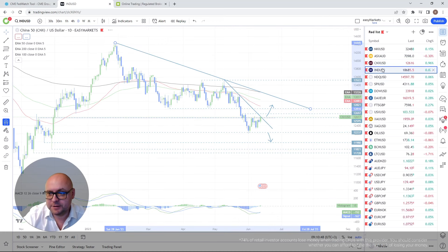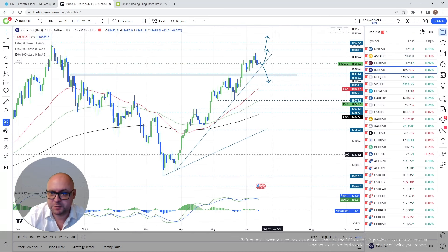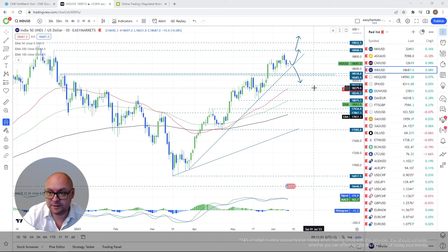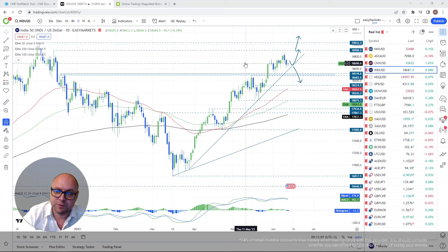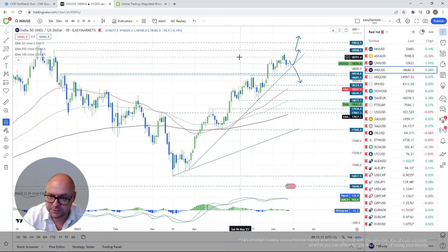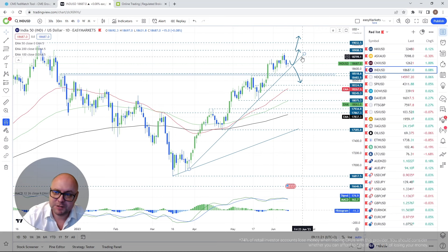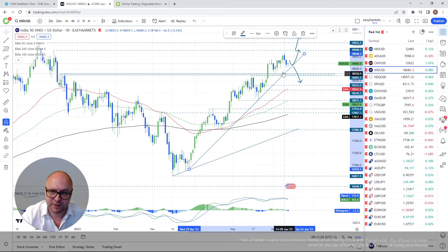India's Nifty 50 — a quick update. This will likely follow what's happening across global indices this week. For now, we're trading above the upside support line from the low of March 29th. As long as that remains intact, the trend is still to the upside. If we break it, I'll consider slightly lower levels — not a rapid move down, just slightly lower ones.